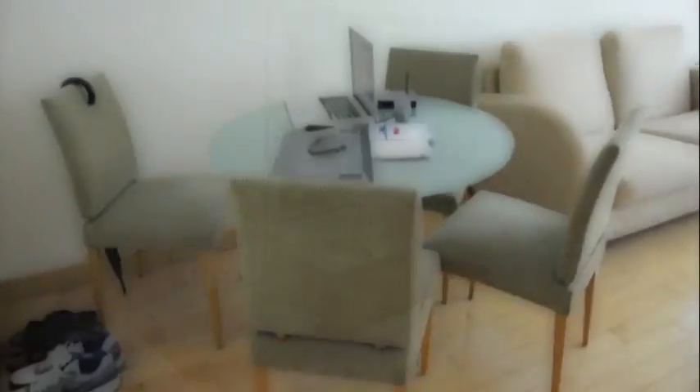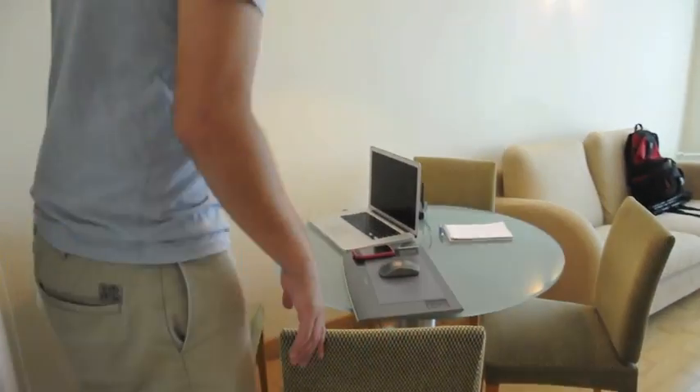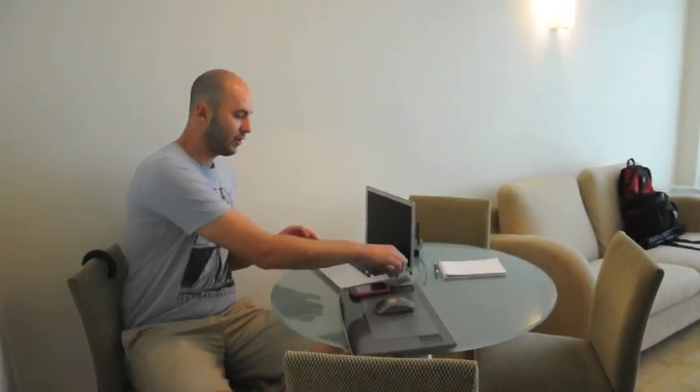We moved in here about five days ago and it's been pretty sweet since then. This is the living area, as you can see. This is Nicole's workstation — this is where she spends most of her time doing her animation.